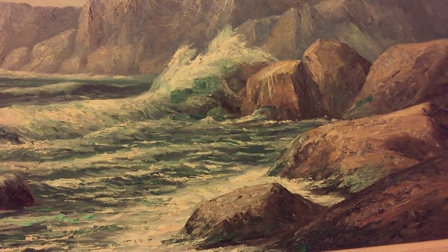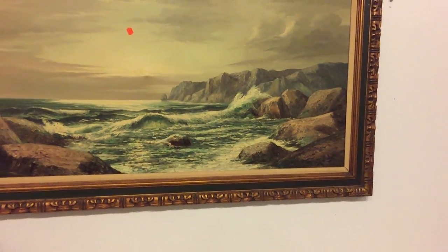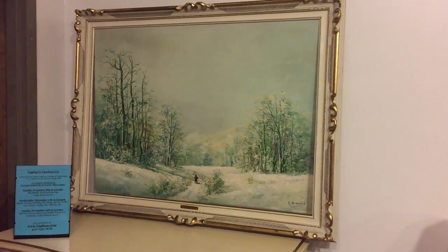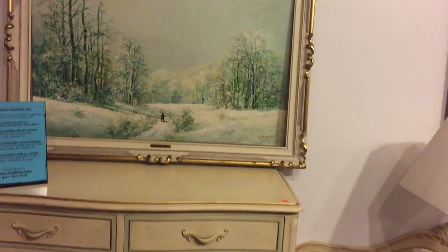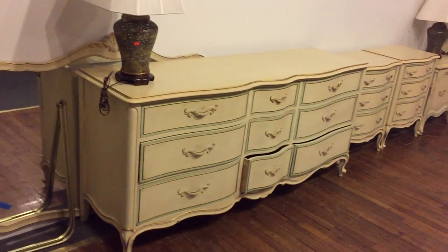Hi everybody, John from Kaplan's Auction talking about our special auction on Sunday, November 15th starting at 4:30 PM. Ladies and gentlemen, another wonderful sale from Kaplan's Auction. A lot of art in this sale. Here's a nice snow scene right there in oil on canvas. This is your YouTube video for Sunday, November 15th starting at 4:30 PM. Our doors open at noon.